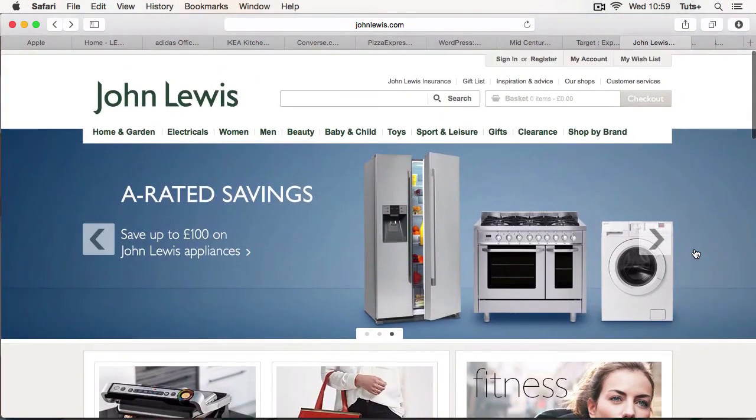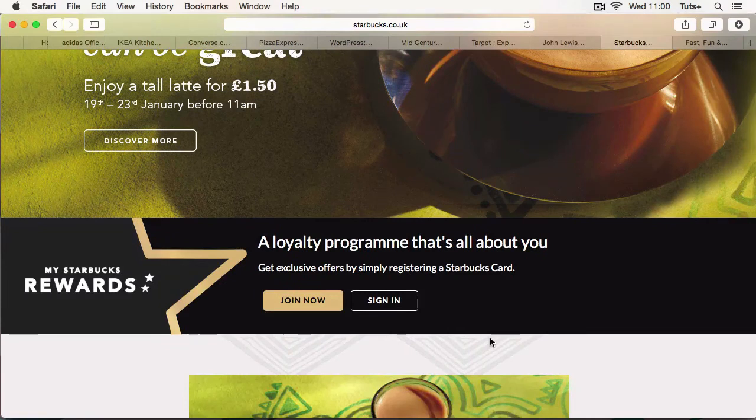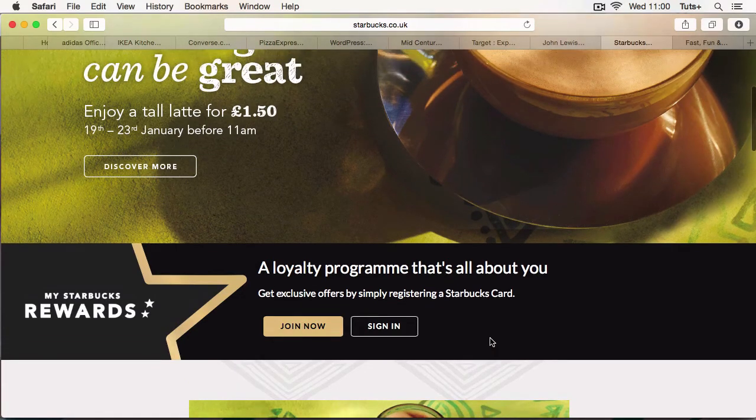Now let's see some sites that encourage people to engage with a brand. Some of the best at doing this are restaurants and coffee shops. The Starbucks website has a nice prominent image of a coffee making me want to buy some, and also gives me information about an offer they're running at the moment. But more interesting is if I scroll down a little bit there's information about the loyalty program — up front and center on all their international websites — encouraging you to sign in, register a Starbucks card, which gives you some discounts but also gives them your information so they can keep in touch with you.